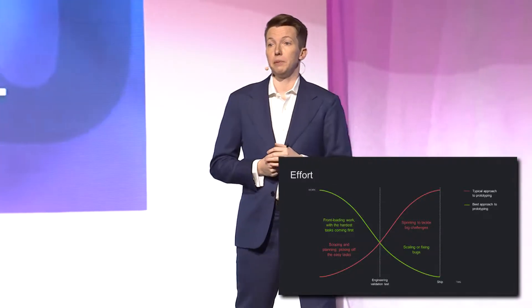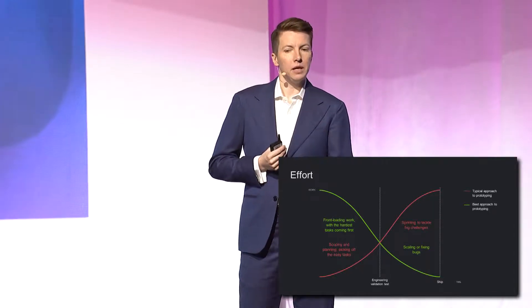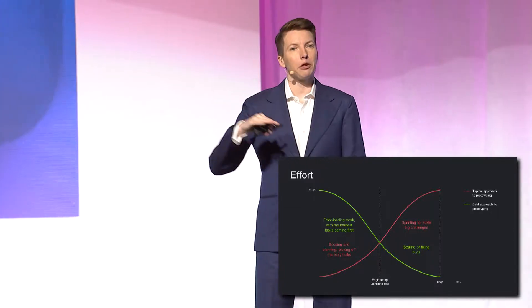Take one thing at a time with your prototypes. Begin with the gnarliest challenge. This seems really simple, but actually people almost never do it. Take one thing at a time and start to layer in easier things as you go with your prototypes. What are you doing that nobody else has actually done before? This is the thing that you're not even sure you can do at all. That's where you want to fixate your initial prototyping energy. And you'll also be revving up your engineers by giving them a meaty problem to solve.